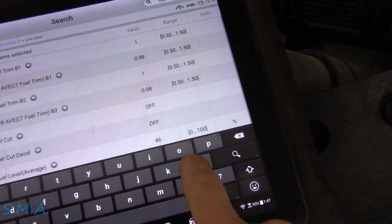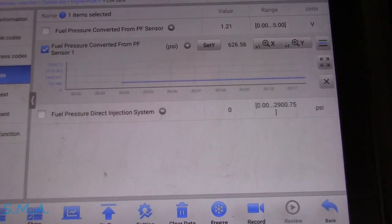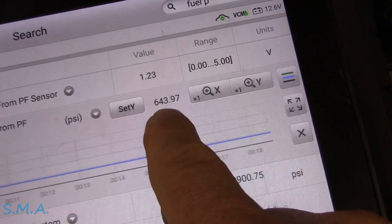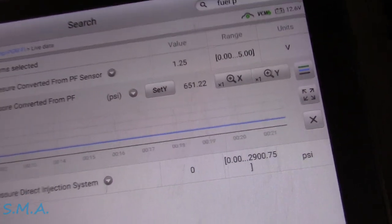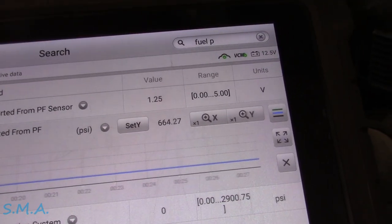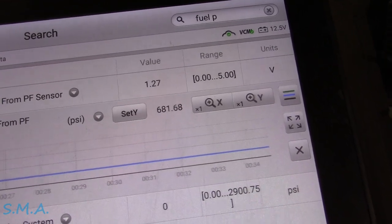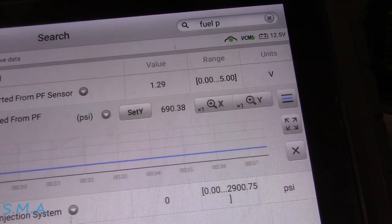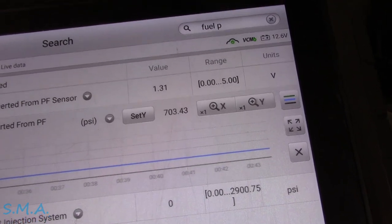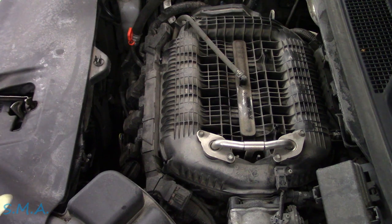We're at 626 and building. Periodically I'll check this and it will start to lose pressure, which is wrong. What it technically should be doing is building fuel pressure because it's a closed system. When we shut it off, if the system is good and the injectors aren't leaking, it builds fuel pressure. But I've done this before on this car — about every fourth or fifth time you shut it off, the pressure drops down pretty steady.